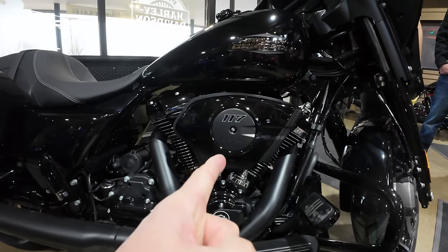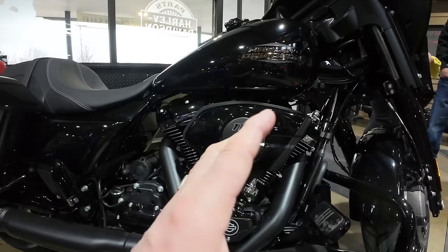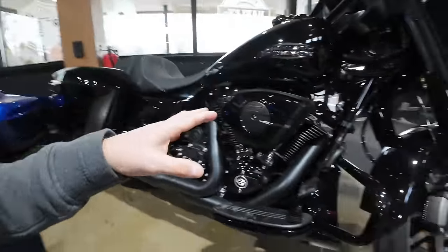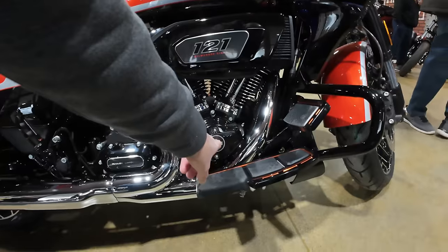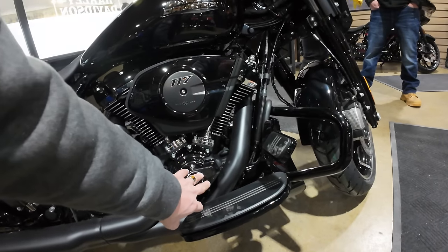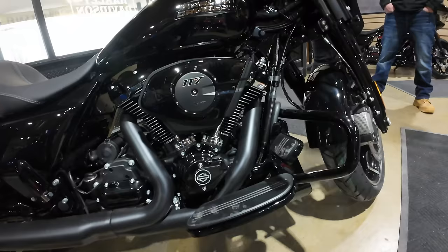One thing I just realized — all the standards now, Street Glide and Road Glide, come standard with the 117. No more 107, no more 114s. The touring models probably come 117, and the CVOs are 121s with VVT. These are the 117s — the cover looks like the VVT but from what I understand there's no VVT in here.